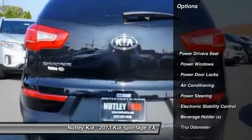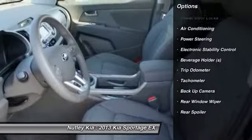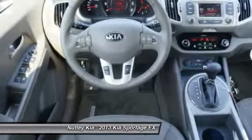Power driver's seat, dual airbags, auto express down window, front air conditioning, power steering, adjustable headrests, anti-theft security system, cruise control, auto headlight on and off, clock.